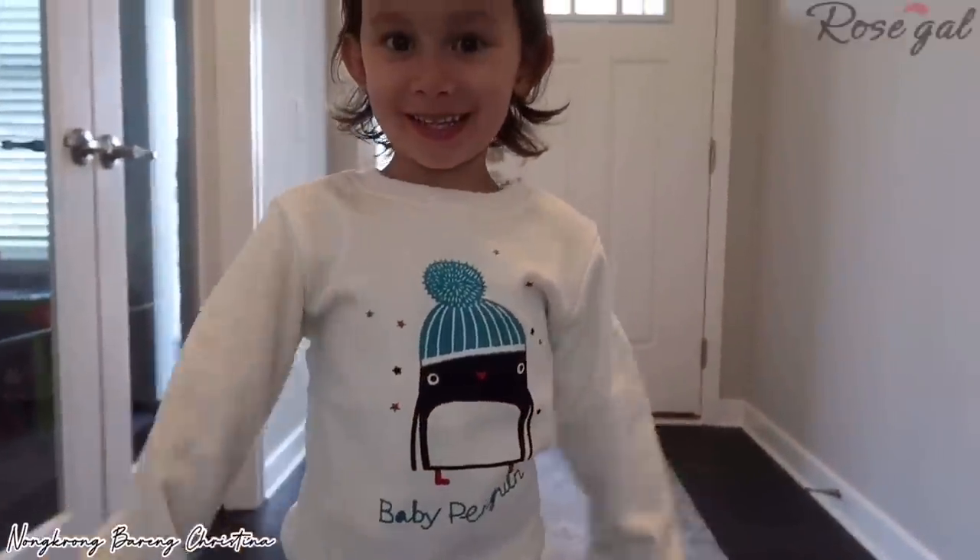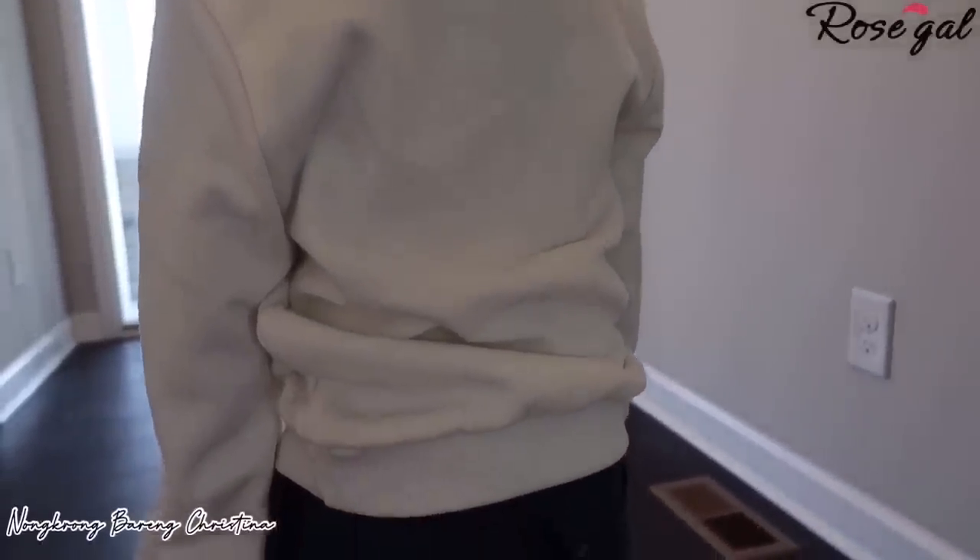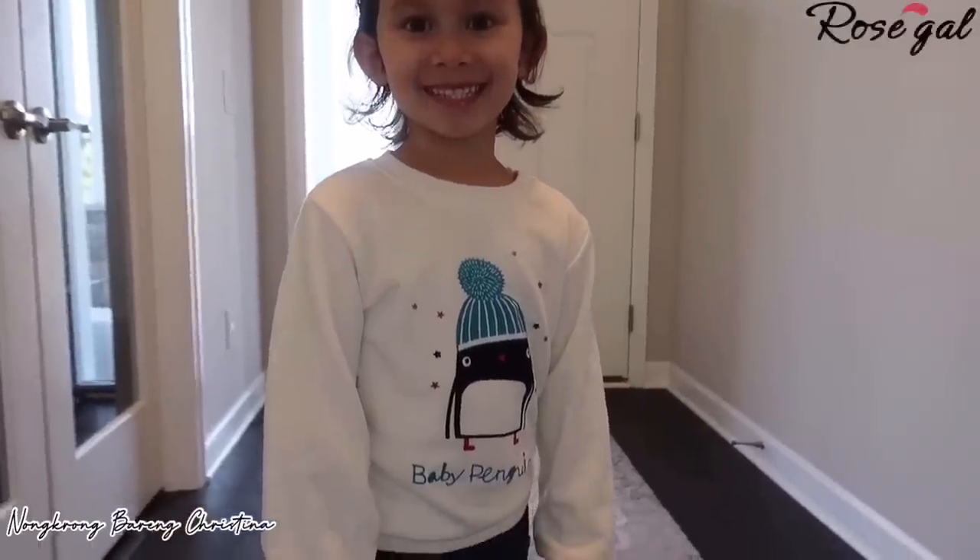Item number two: kids crew neck cartoon penguin print sweatshirt. This sweatshirt is super nice, thick and warm — good to wear during fall season as a layer. The fabric is so soft to the touch, and the plus is that it is fleece lined. My daughter loves it; the smile says it all.